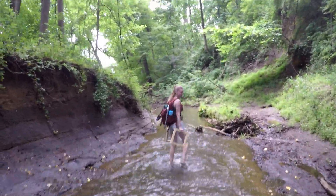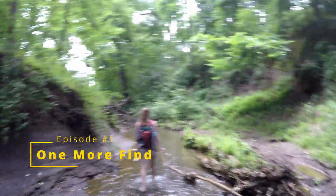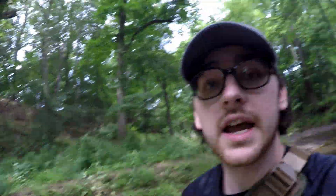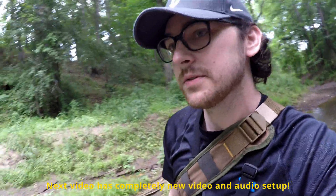Hey guys, welcome to our channel. I'm Doug and my girlfriend Lauren. We're on another exploration trying to find one more find — and by that we mean many finds, at the very least looking for one. Today we're at a spot in New Jersey looking for Cretaceous aged fossils. Mainly shark teeth, but this spot has a ton of other things — plesiosaur, mosasaur, and even a very small chance to find dinosaur bones. That would be extremely rare but the chance is there.